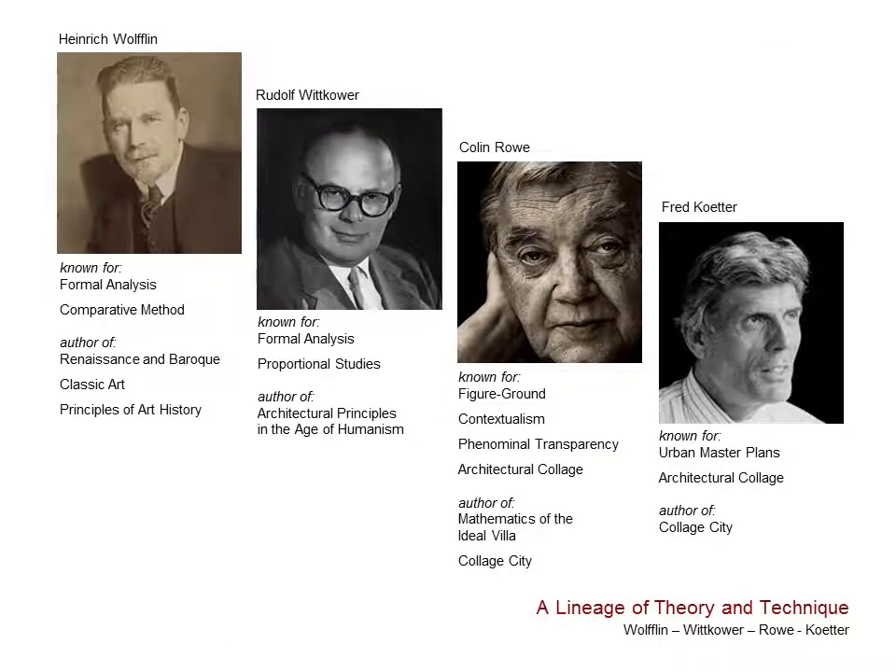Rowe, by the way, was a student of Rudolf Wittkower, who wrote Architectural Principles in the Age of Humanism. Wittkower's rational and analytic study of Renaissance architecture proposed that rules of proportion and composition may produce visual harmony through the use of musical harmonic proportions. Wittkower, in turn, was a student of Heinrich Wölfflin. Wölfflin was an early art history pioneer known for formal analysis and the comparative method. Not only did he pioneer the showing of side-by-side slide images in comparison, but he also developed five comparative art concepts: linear versus painterly, plain versus recession, closed form versus open form, multiplicity versus unity, and absolute clarity versus relative clarity.